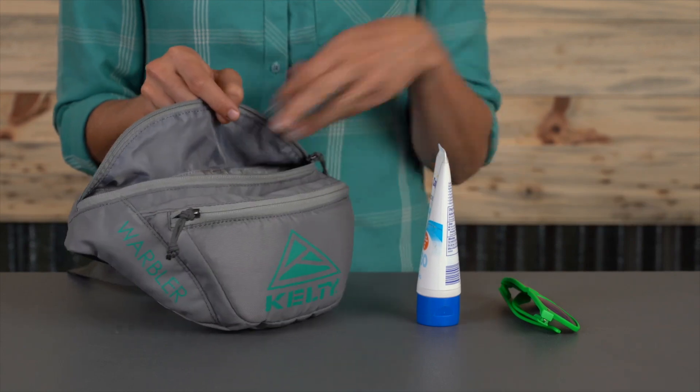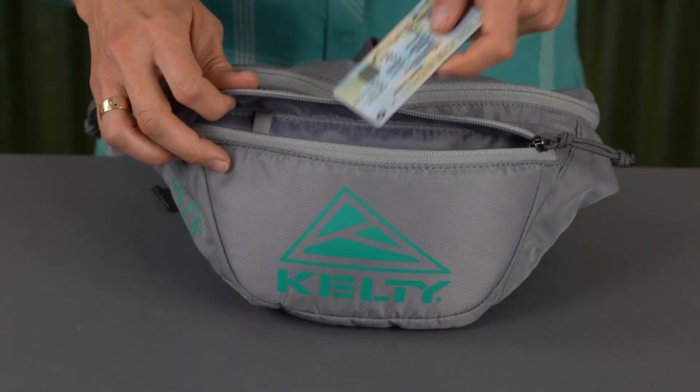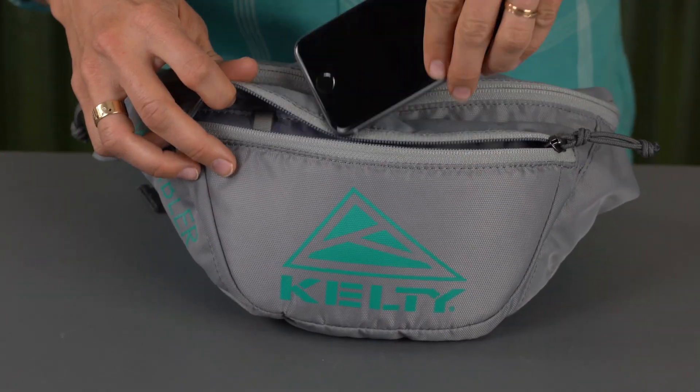Featuring dual compartments, load up the big pocket with your snacks, sunnies, and sunscreen. Then clip your keys and stash your ID and phone in the front pocket for quick access.